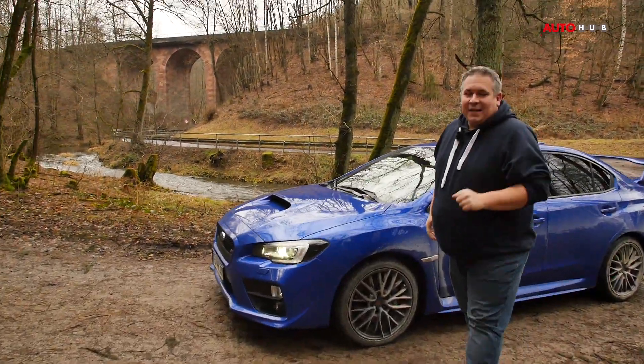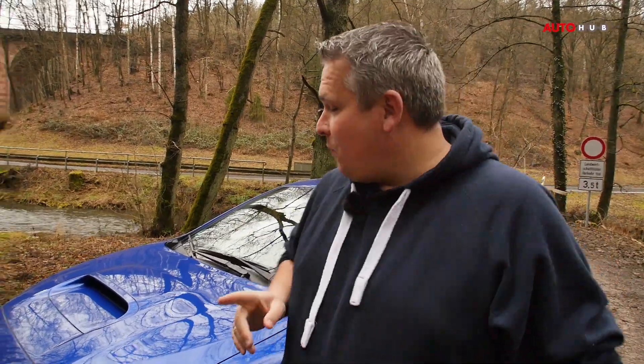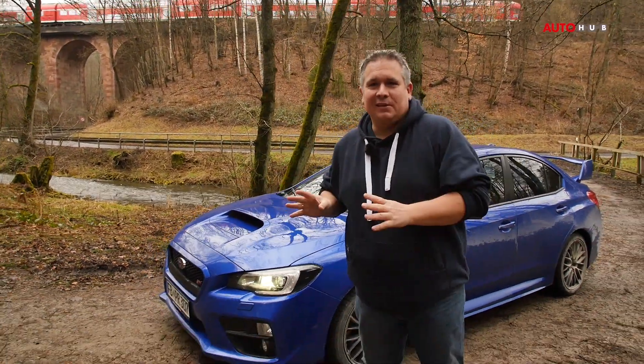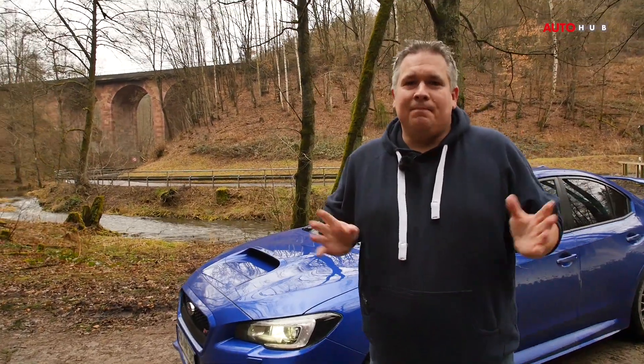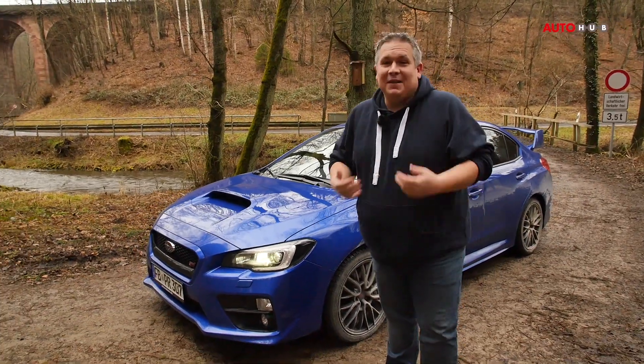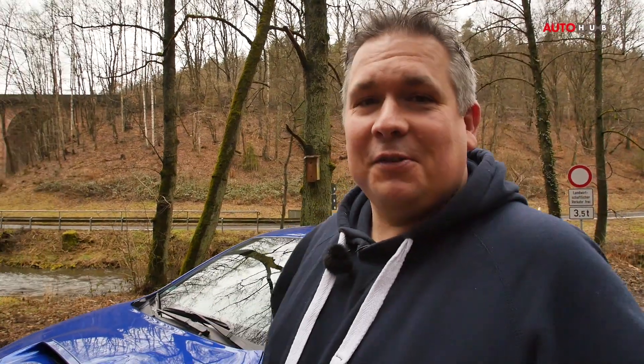Der WRX gehört zu den wenigen Autos, bei denen man an der Ampel noch einen Daumen hoch bekommt. Wir leben ja in Deutschland so ein bisschen in einer Neidgesellschaft – wenn jemand ein teures oder schnelles Auto fährt, fragen viele: wieso musst du sowas überhaupt fahren? In dem Fall waren es zwei Jungs, vielleicht acht, neun Jahre alt, die mir an der Kreuzung die Daumen hoch gezeigt haben. Das fand ich cool – nicht weil es mein Ego bestärkt hat, sondern weil es schön war zu sehen, dass Kinder noch Spaß an solchen Autos haben.